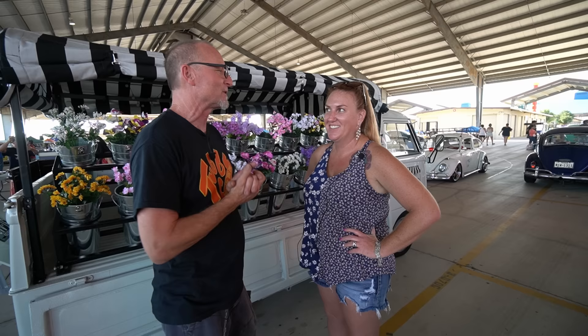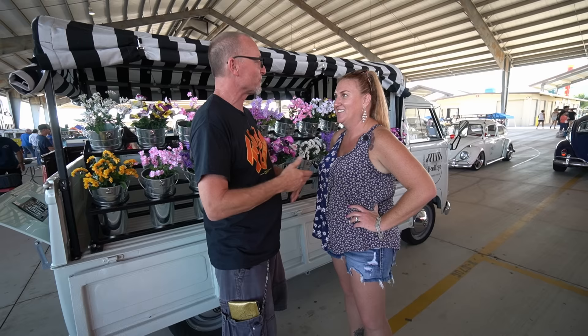Hey everybody, we are here at what we call the VW rollout in beautiful San Antonio, Texas, and I have the fortune to be talking to Miss Leslie. Leslie, how you doing? Good. Leslie, a couple of things — first of all, where are you from? I'm from Corpus Christi, Texas, born and raised.